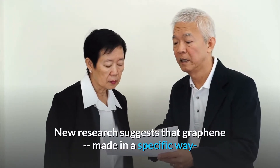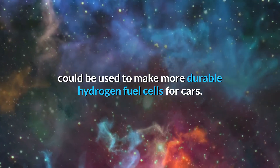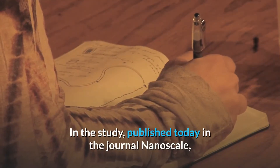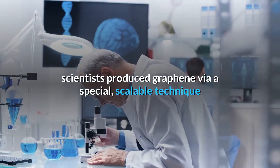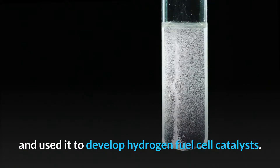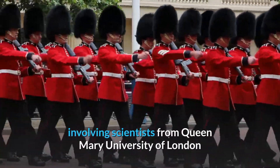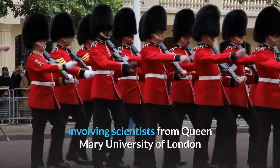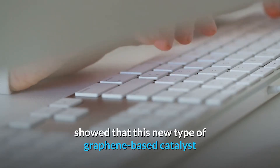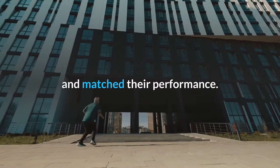New research suggests that graphene, made in a specific way, could be used to make more durable hydrogen fuel cells for cars. In the study, published today in the journal Nanoscale, scientists produced graphene via a special, scalable technique and used it to develop hydrogen fuel cell catalysts. The research team, involving scientists from Queen Mary University of London and University College London, showed that this new graphene-based catalyst was more durable than commercially available catalysts and matched their performance.